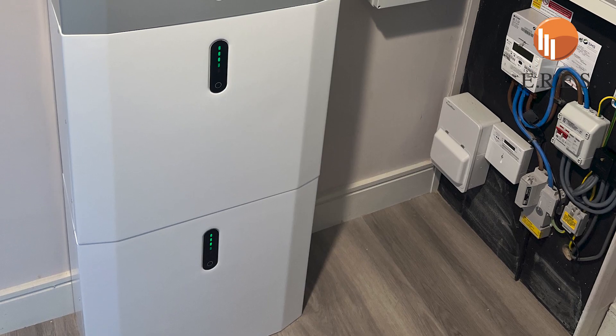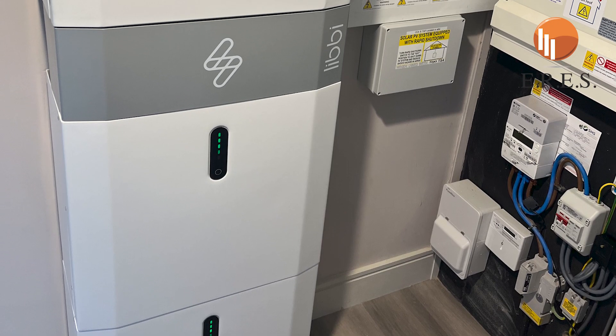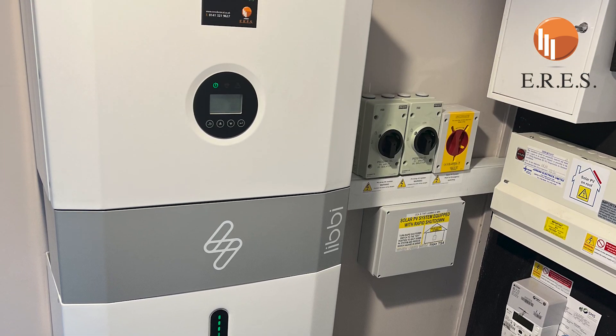Hi, I'm Sandy Leonard from ERES Electrical and we have been heavily involved in energy storage, or battery storage as it's sometimes referred to, for a number of years now. We use energy storage at home — this has vastly reduced our energy bills and we want to help reduce yours.